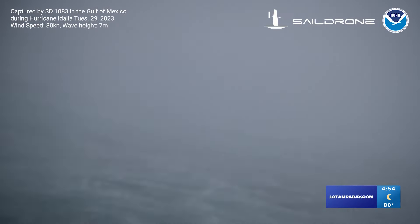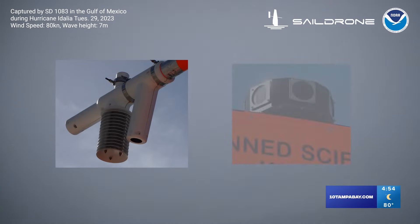Saildrones captured this incredible video from inside Hurricane Idalia. The uncrewed surface vehicle is equipped with sensors and cameras ready to relay data back in real time.